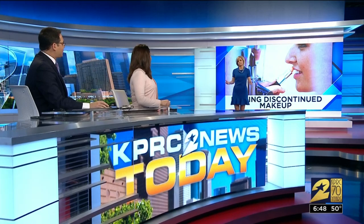From perfume and cologne to makeup and hair products, it's a bummer when companies discontinue the beauty products that you love.